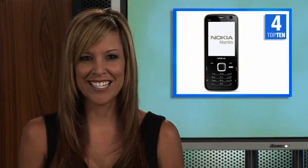Amazing features like geo-tagging and a slimmer design makes our fourth pick a fun choice for the mobile savvy. It's the Nokia N78 unlocked cell phone.